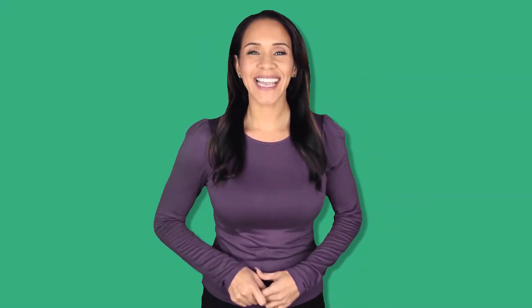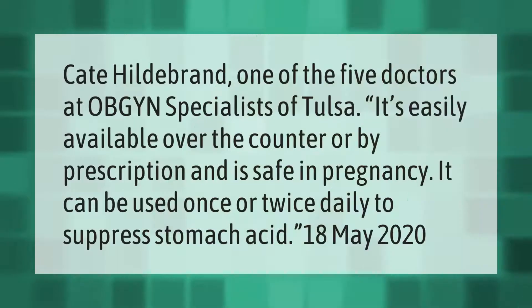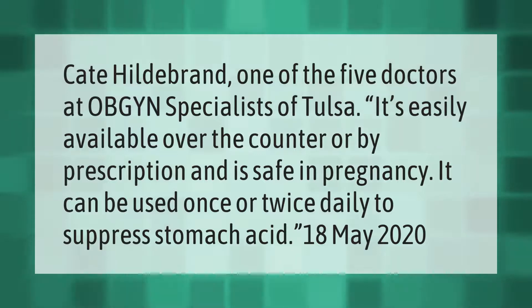Dr. Kate Hildebrand, one of the five doctors at OB-GYN Specialists of Tulsa, notes that certain medication is easily available over the counter or by prescription and is safe in pregnancy. It can be used once or twice daily to suppress stomach acid.